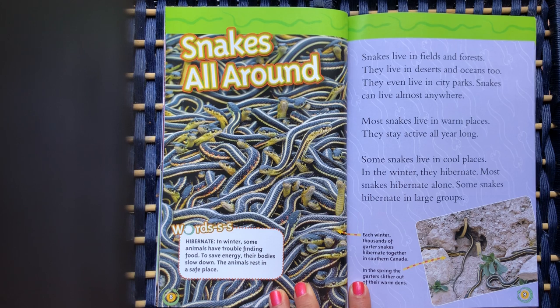Most snakes live in warm places and stay active all year long. Some snakes live in cool places. In the winter, they hibernate. Most snakes hibernate alone, but some snakes hibernate in large groups.